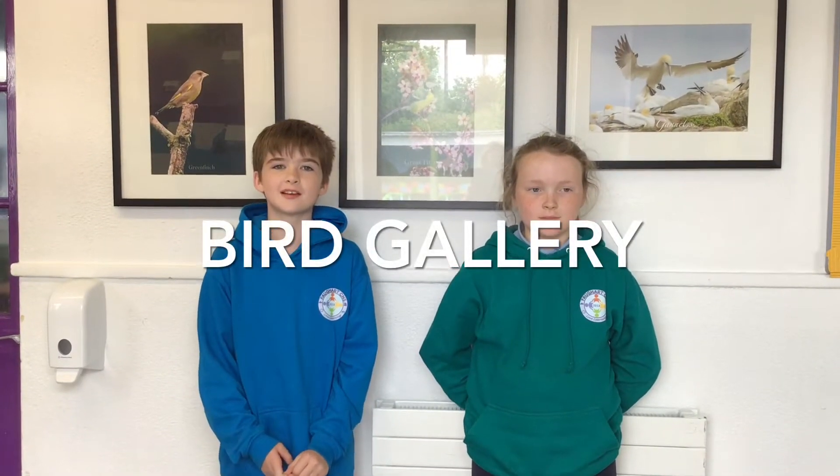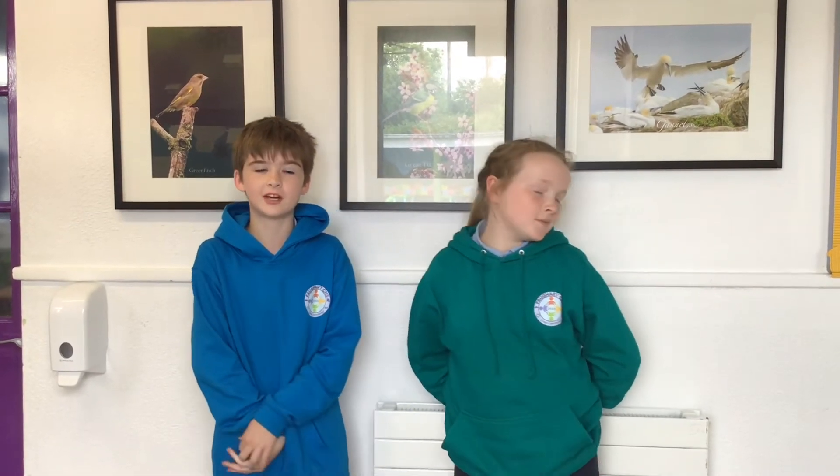The bird gallery is very welcoming. The pictures are taken by professional photographers — grandparents or someone in our school. There are around 20 pictures that range from chaffinches to greenfinches. They are very pretty and colourful.